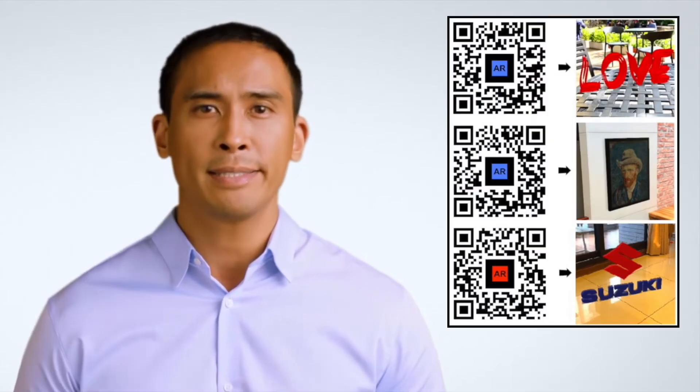AR Code offers the instant creation of personalized 3D experiences: AR texts, AR photos, AR logos, AR portals, and AR videos.